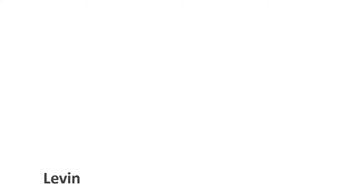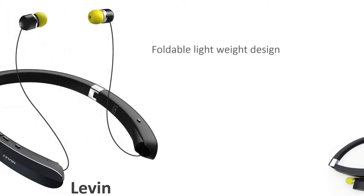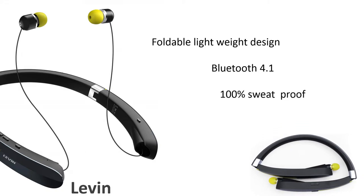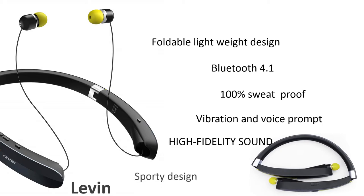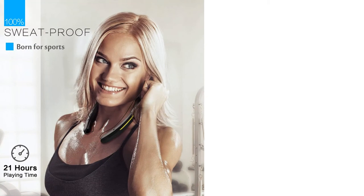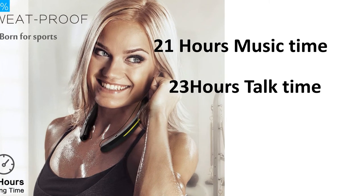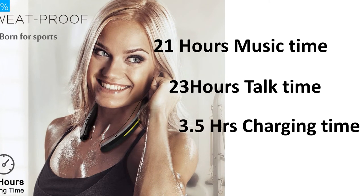Number 4: Levin. Levin foldable lightweight design, Bluetooth 4.1 technology, 100% sweatproof design, vibration and voice prompt, high fidelity sound, sporty design. 21 hours of music time or 23 hours talk time. Takes 3.5 hours full charging time. Super lightweight design.